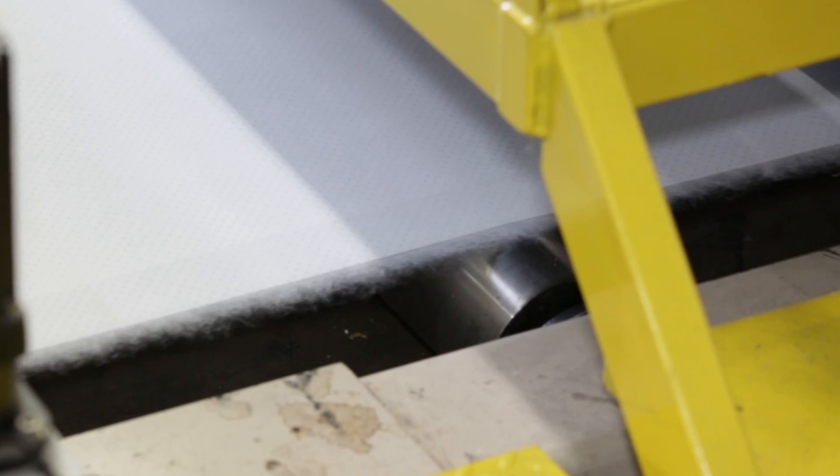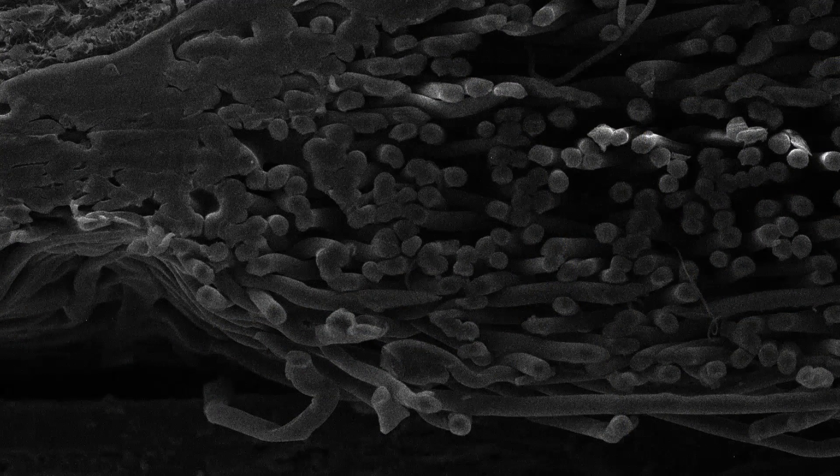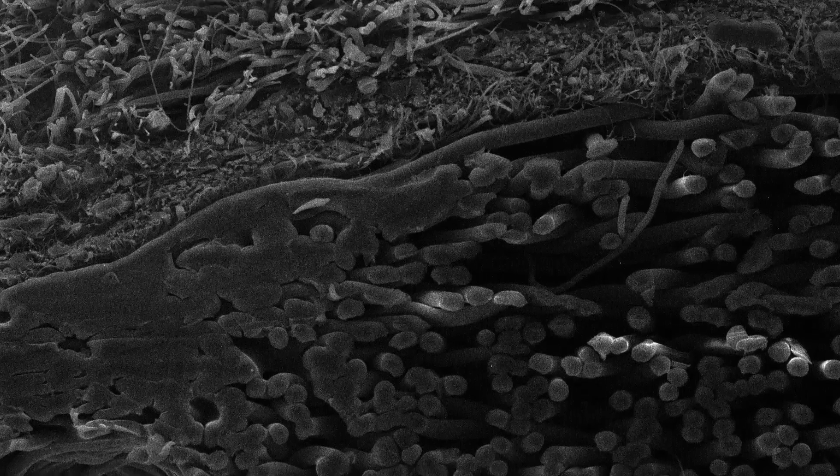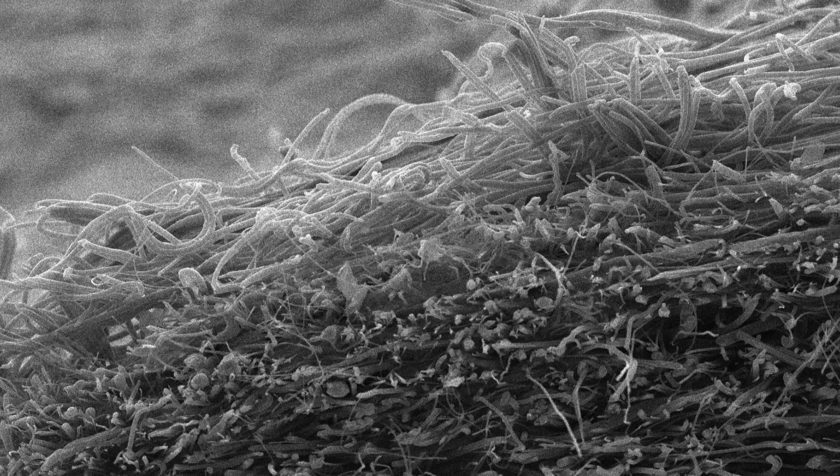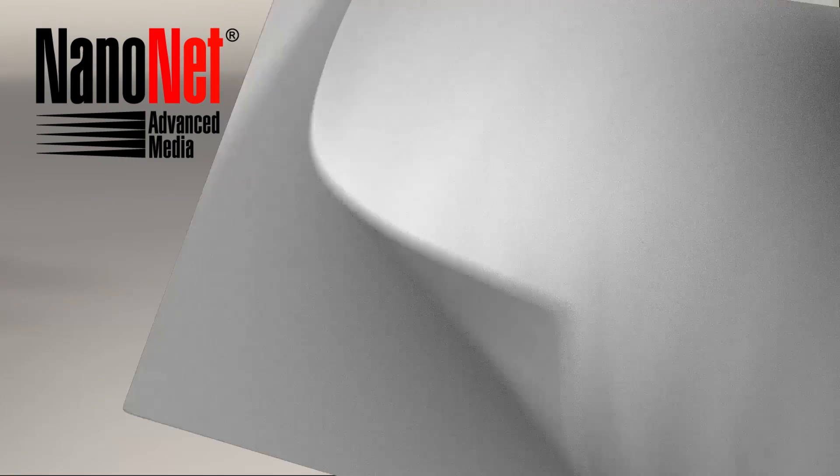Another advantage that NanoNet media has over traditional types of media is that it features a combination of gradient density media layers, including a proprietary nano fiber layer. These multiple layers work in harmony to remove and hold more contaminants than conventional filters.